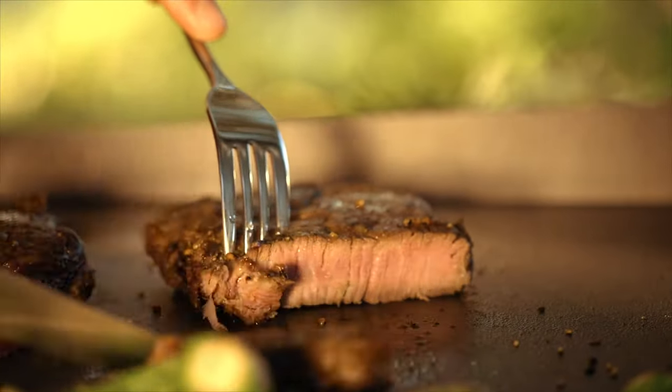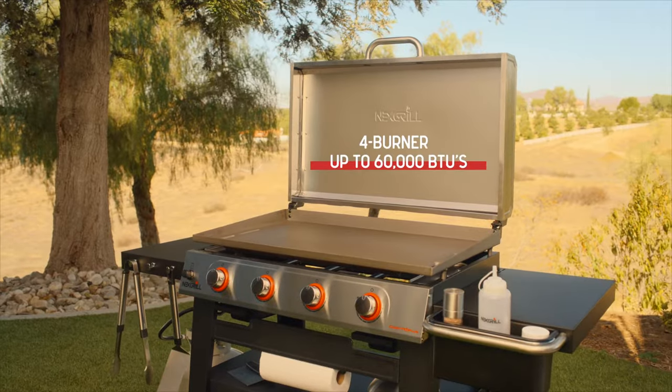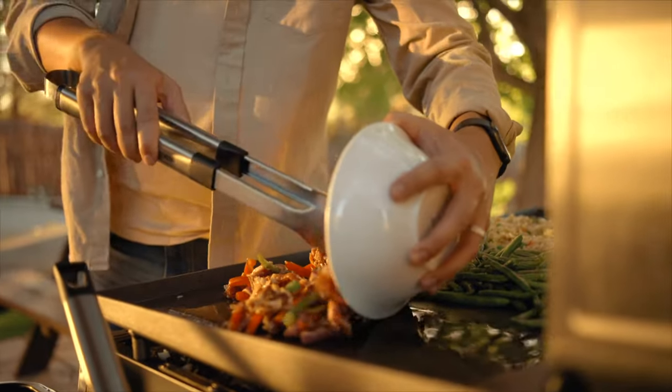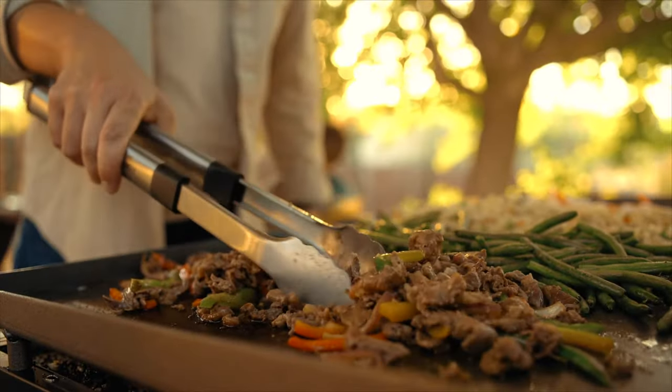Whether you're cooking for a party of 2 or 20, the Daytona has more than enough grilling power to get the job done and fast. Its massive cooking surface provides plenty of room to fire up something for everyone, all at the same time.